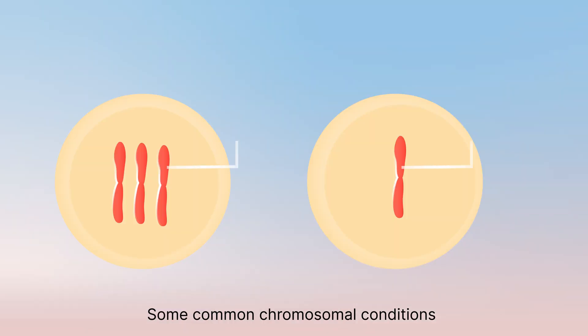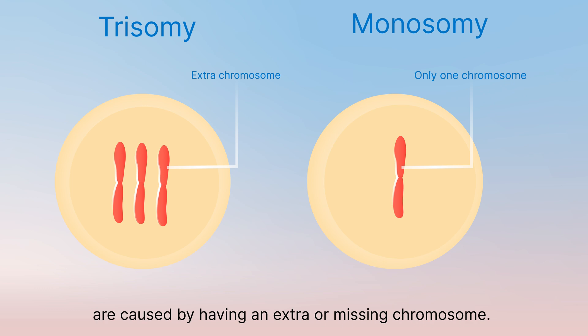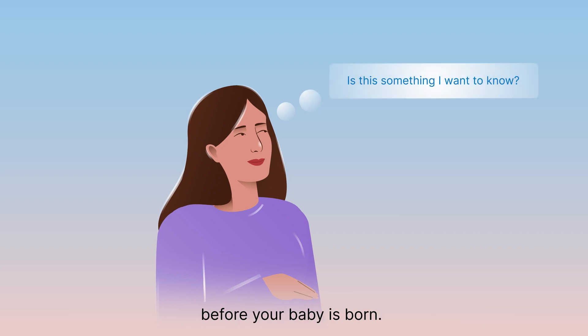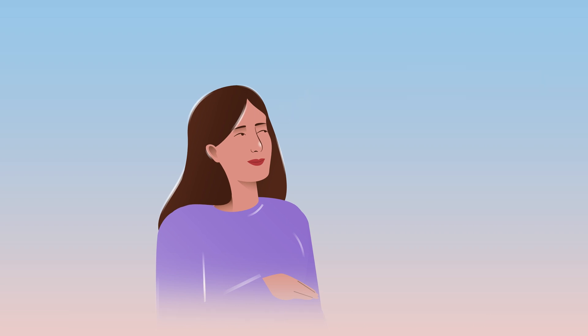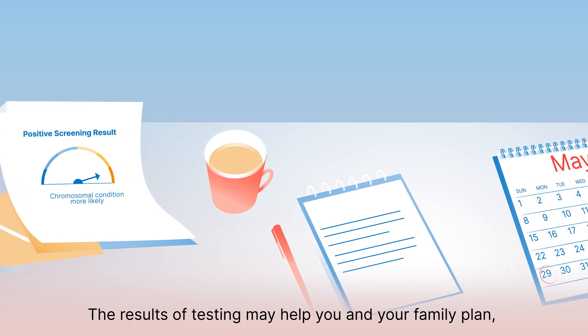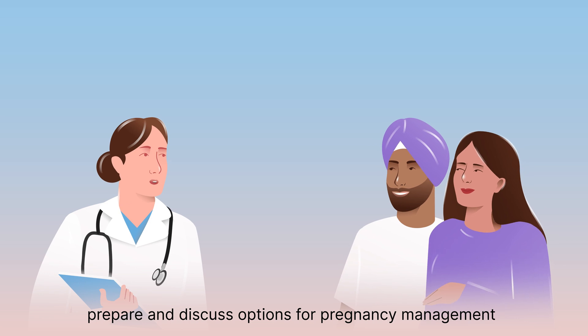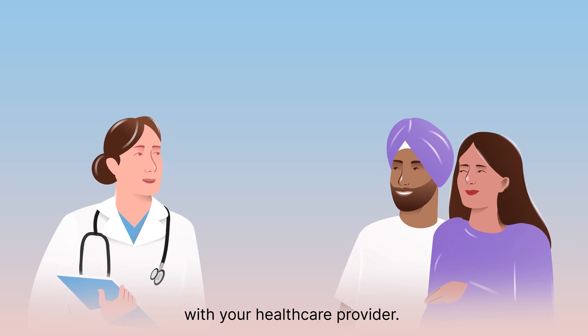Some common chromosomal conditions are caused by having an extra or missing chromosome. It is possible to find out about some chromosomal conditions before your baby is born. The results of testing may help you and your family plan, prepare, and discuss options for pregnancy management with your healthcare provider.